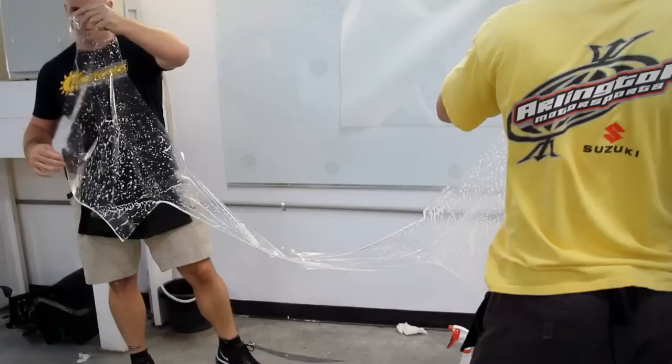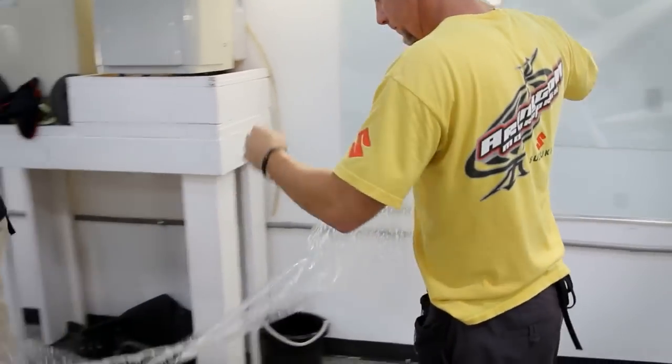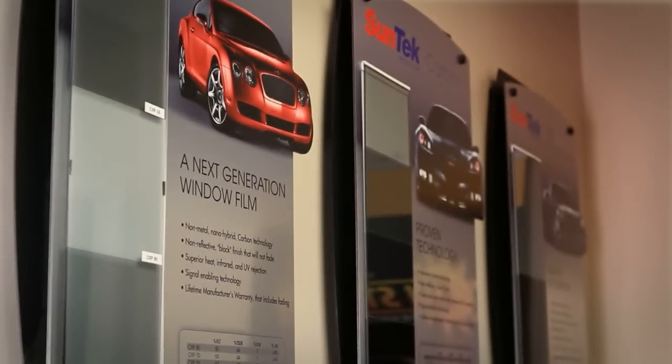This product is not a do-it-yourselfer kit. If this stuff accidentally gets attached to itself, it will not come apart. Here at Sunstoppers, we carry all brands of paint protection — we carry Expel, VentureShield, SunTech, and 3M.